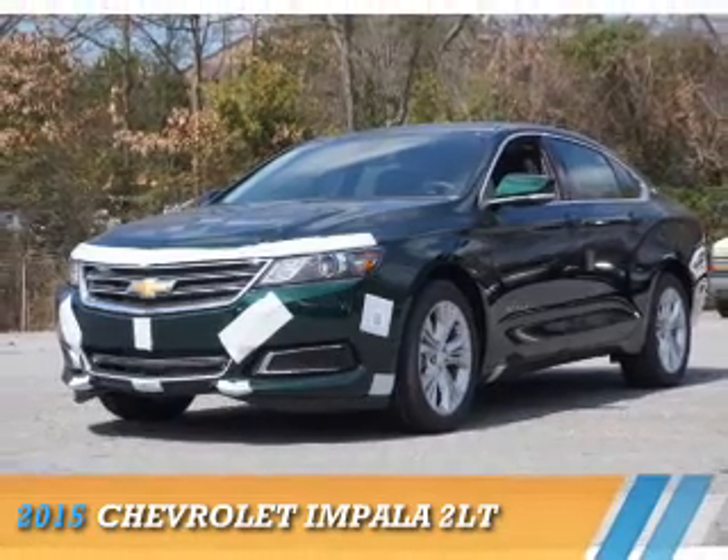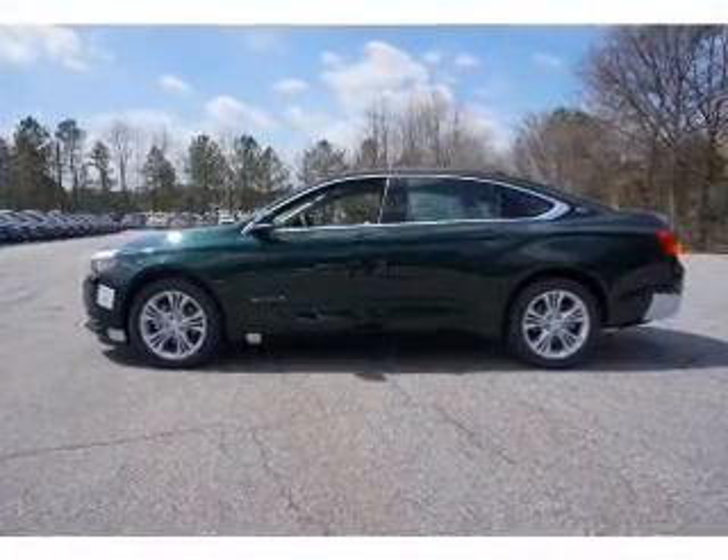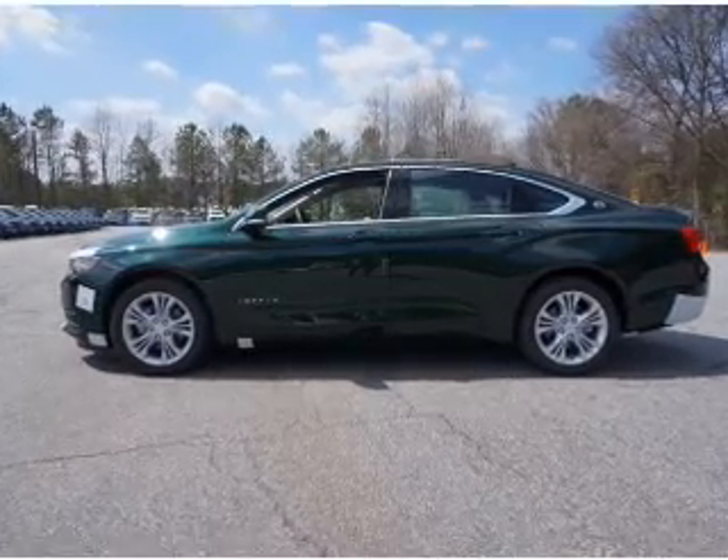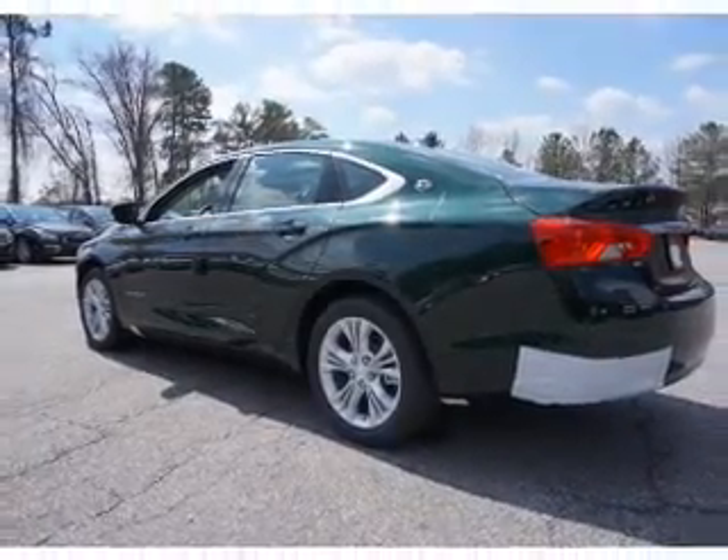Presenting the 2015 Chevrolet Impala. It's powered by front wheel drive, a 3.6 liter six cylinder engine, and a six speed automatic transmission.